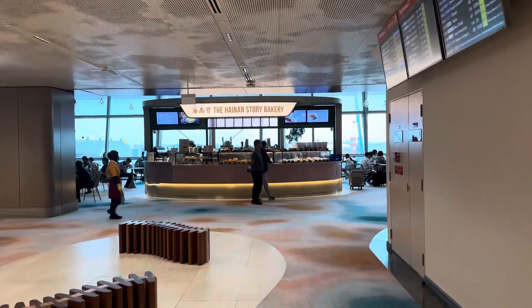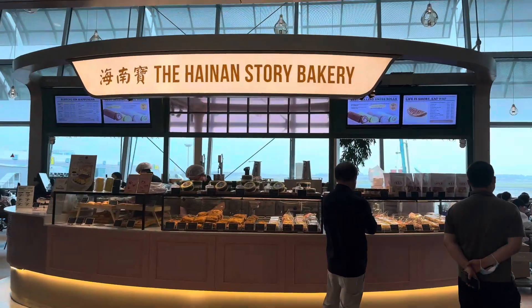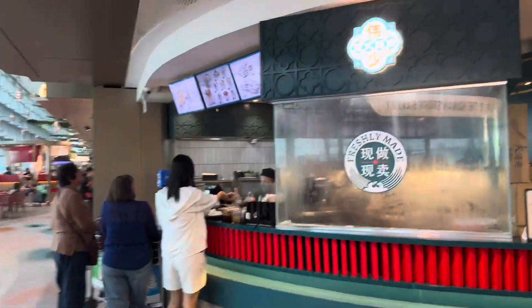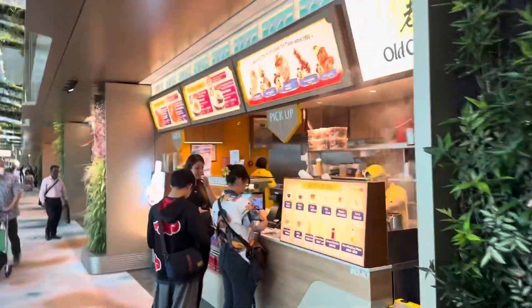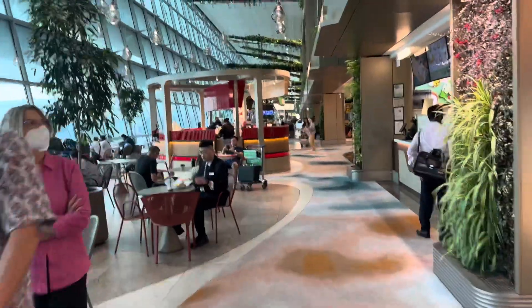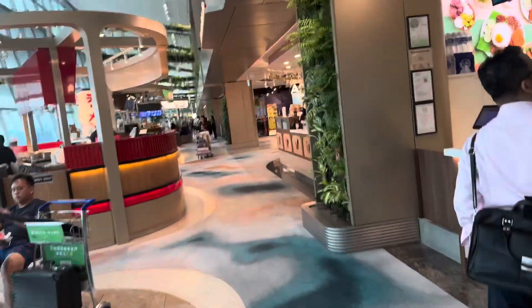The Hainanese Story Bakery — isn't it cool, nice? And on this side, more food stores, fresh tea made. Turn them all into a food court — wow, wow! Changi Airport.